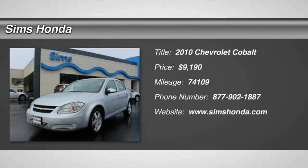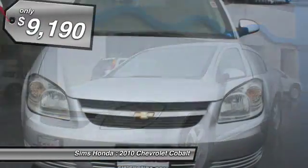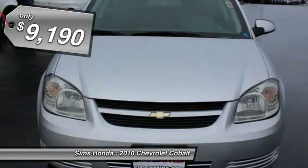The 2010 Cobalt. The Chevy Cobalt has awesome fuel economy, smooth ride, quiet cabin, and excellent performance, and is priced below $10,000.